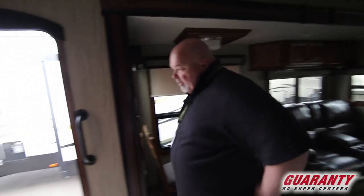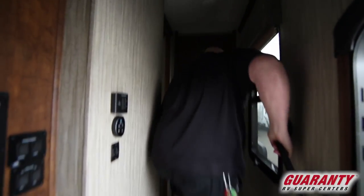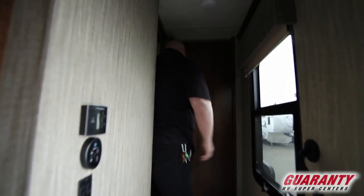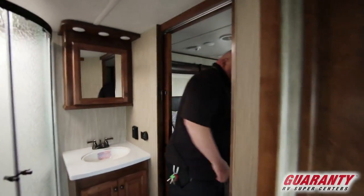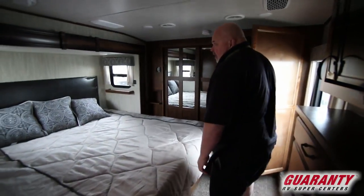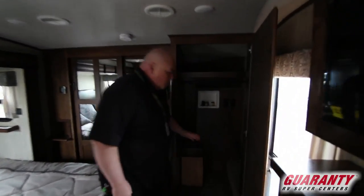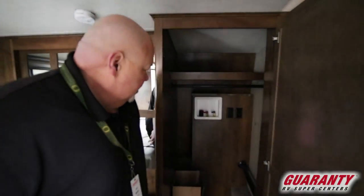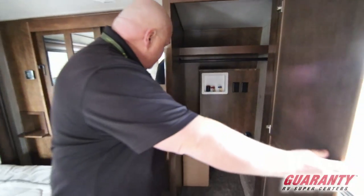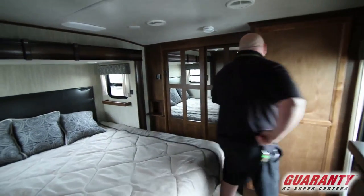Let's go in to the master bedroom and bathroom. One thing I like too is it's got that grab rail — makes it easy to go up those steps. In here in the master bedroom, big queen size bed, and for the most part it's a walk-around bed. Right here washer and dryer — a lot of room for it, it's not a tight fit at all, you've got plenty of room.